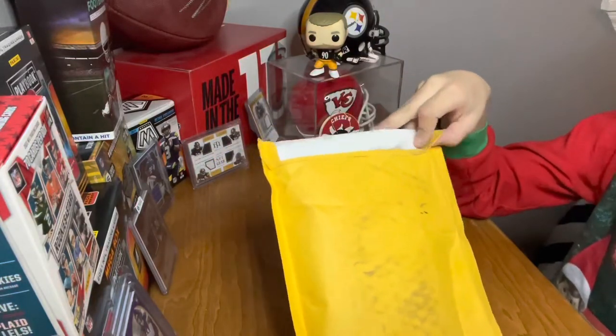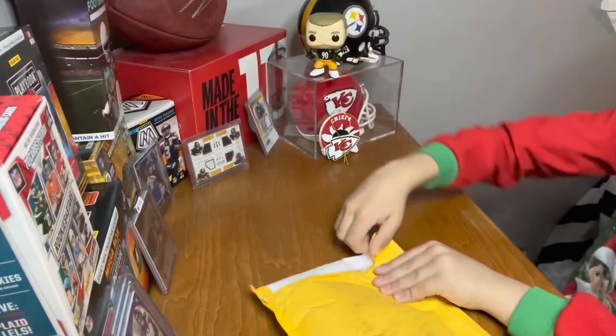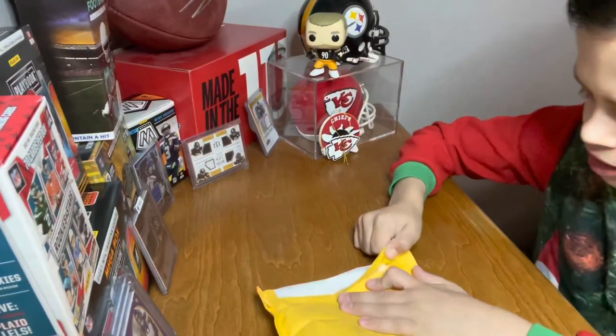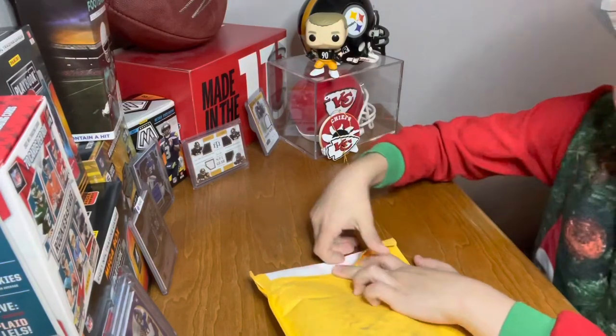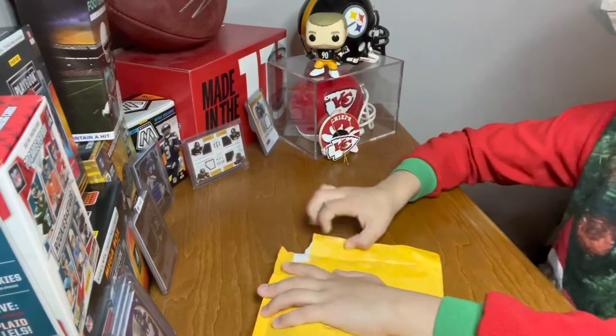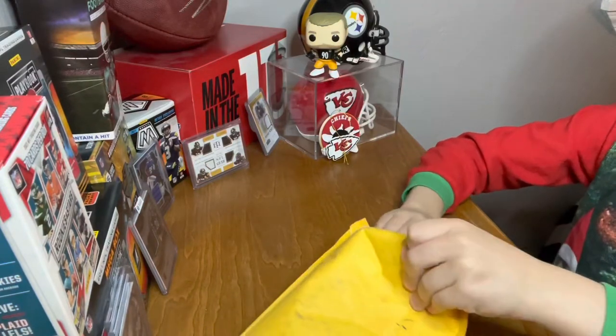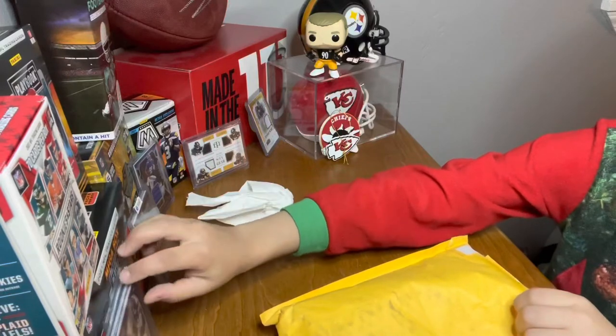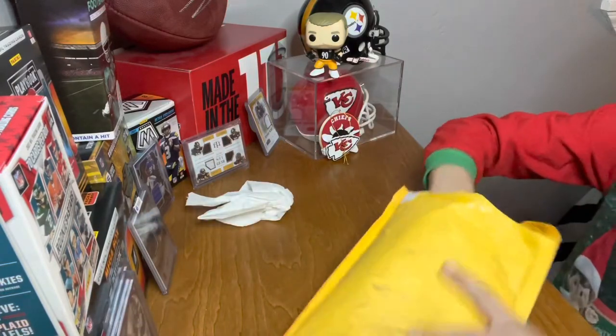Let's get started. I am really excited because I'm hoping to get a really big hit. If we get something really good it'll be honestly really amazing. Let me set these back up — there's the pack.